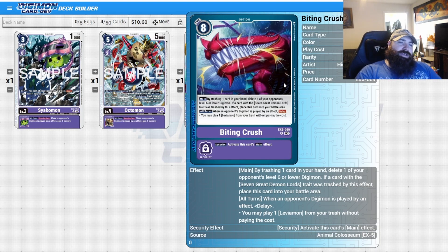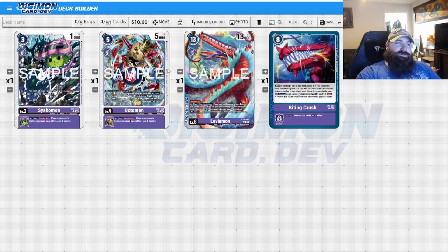Biting Crush as the option card for the day: main — by trashing one card in your hand, delete one of your opponent's level six or lower Digimon. If the trashed card has the Seven Great Demon Lords trait, place this card into your battle area. This could also be a Lucimon — the purple Lucimon — which might be really good in this deck. But you also want to throw Levimon in the trash, because all turns when the opponent's Digimon is played by an effect, you may play one Levimon from your trash without paying the cost.